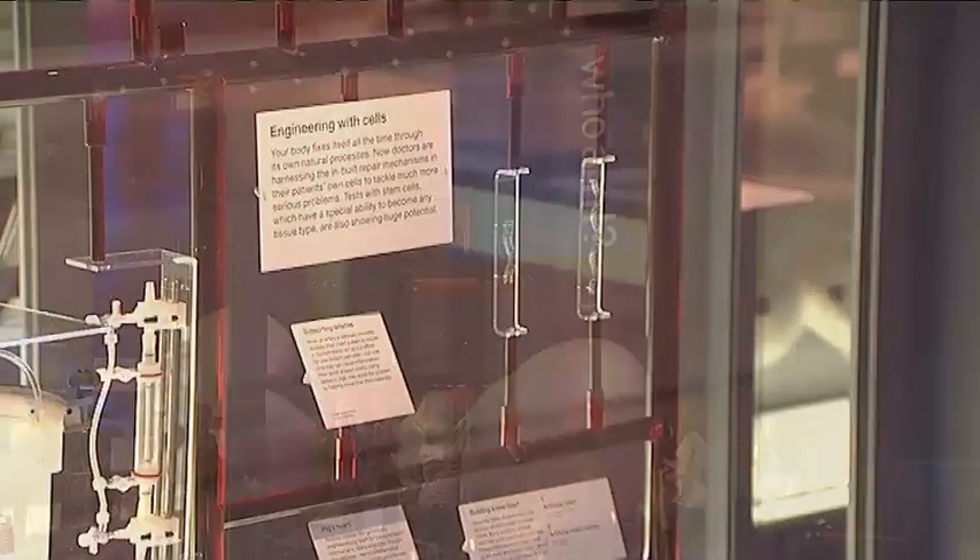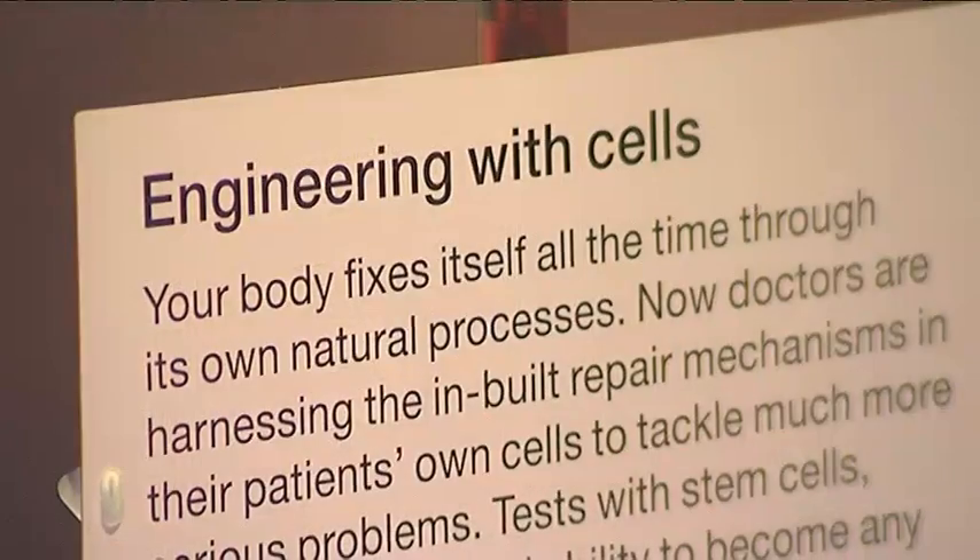At the Who Am I exhibit at the Science Museum, I spoke to Professor Colin Caro about his work with stents. The very common disease of arteries is atherosclerosis, which causes heart attack and stroke and other problems. The disease blocks the arteries, and stents — perforated metal tubes — are put into arteries to open them when they're blocked and keep them open.